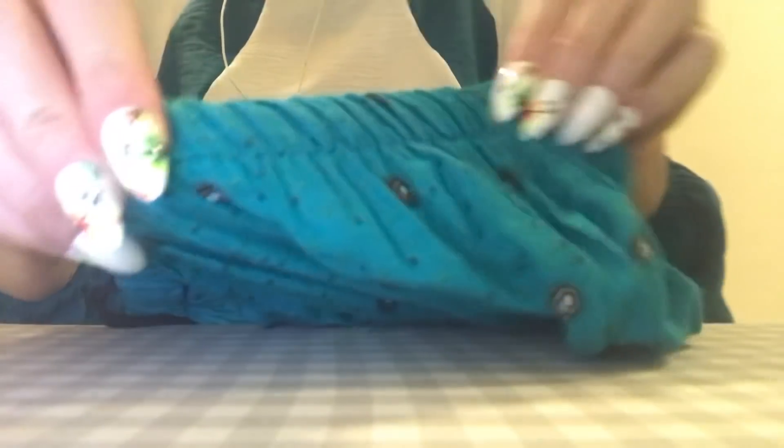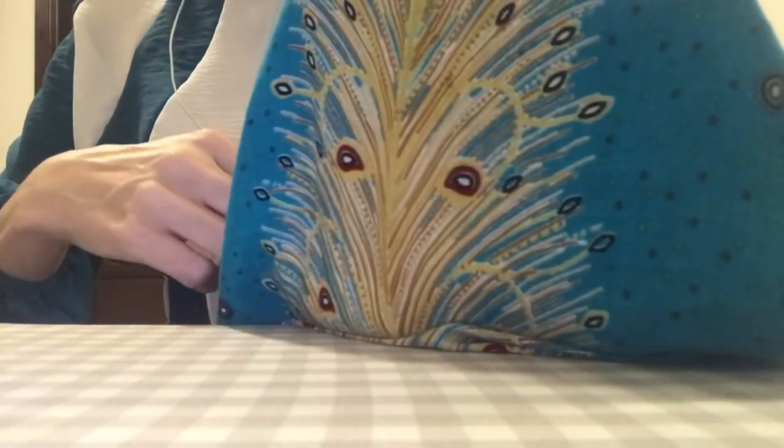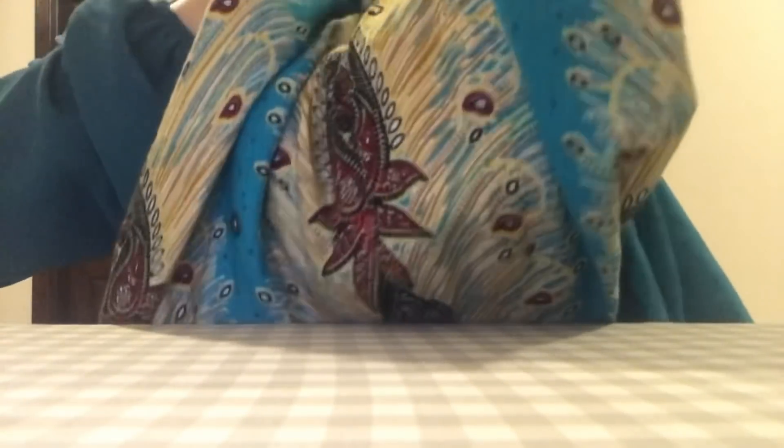I actually just used this in a video recently because I did a haul of all of the clothing that I purchased since I've been in Egypt, so this was in that haul. The bottom has what I'd call peacock feathers — it's actually just the top of this kind of design.